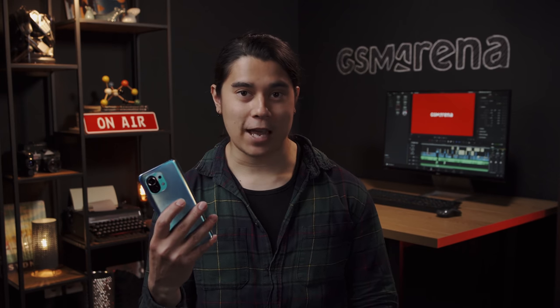Hey, what's up guys. Will here for GSI Marina. Xiaomi is probably best known for its value-driven devices, but its flagship game has gotten pretty competitive lately too, including the Mi 11, which is now being released globally. Let's see what it has to offer in our full review.